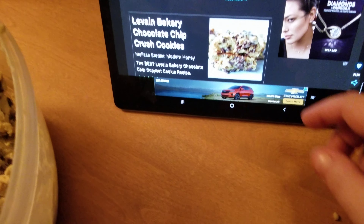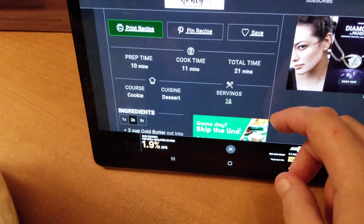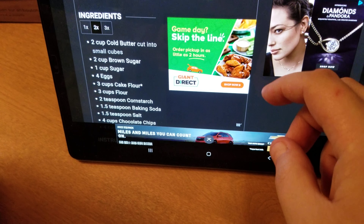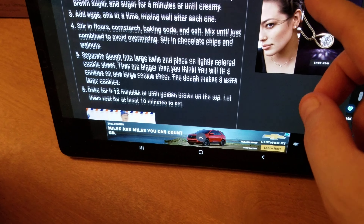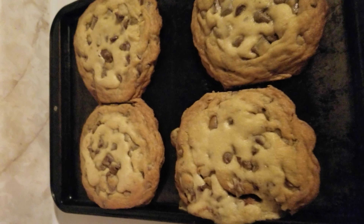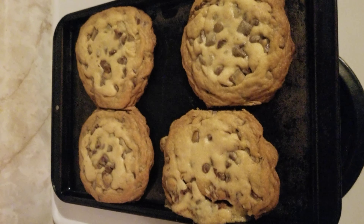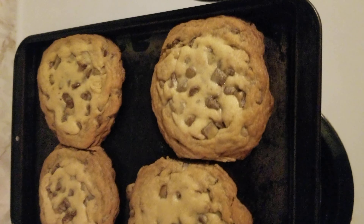Definitely subscribe, click that like button, turn on notifications, and leave a comment down below. I'll make sure to leave the entire recipe, ingredients, and instructions in the description below. Okay — the finished product: Levain bakery-style chocolate chip cookies, and these are over six ounces.